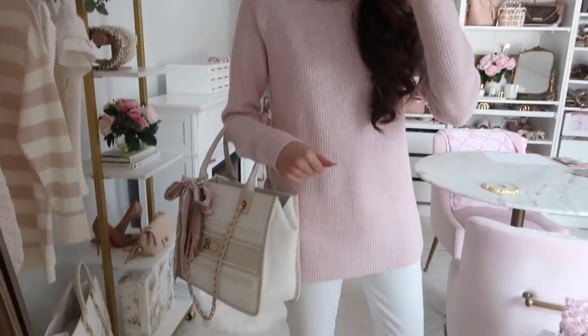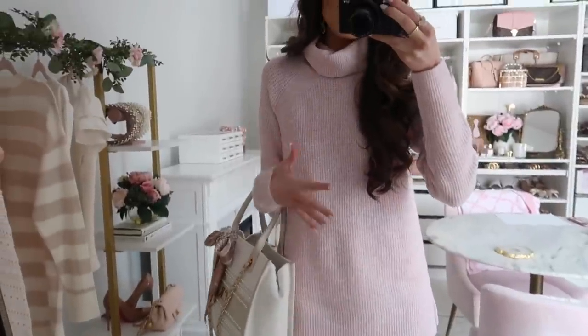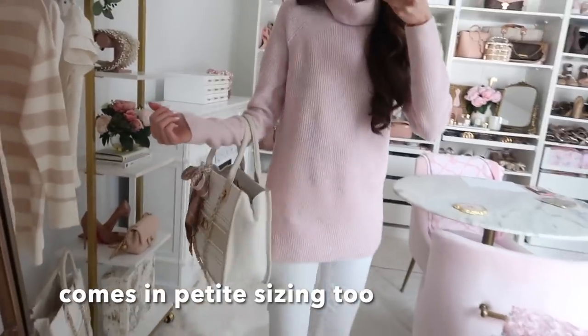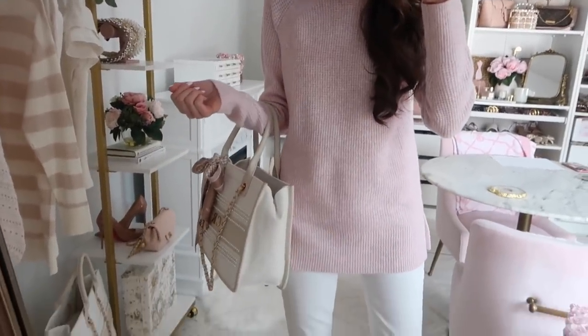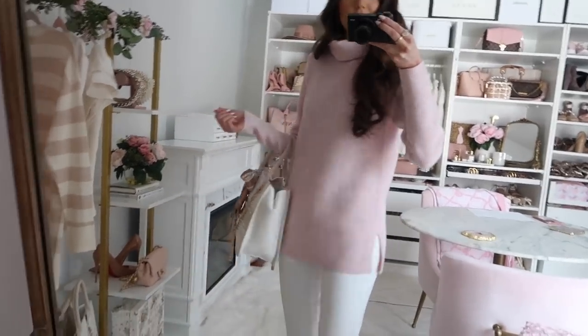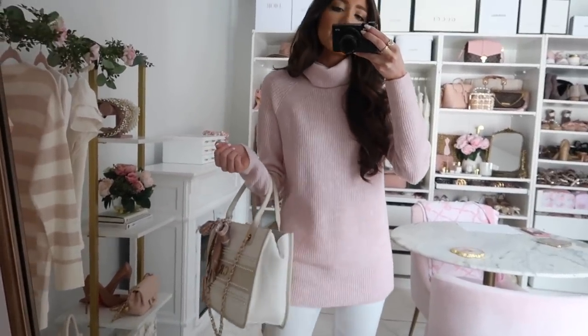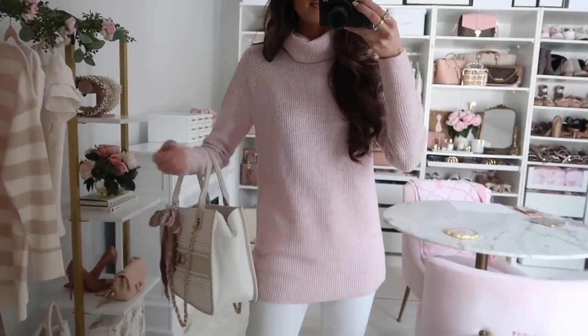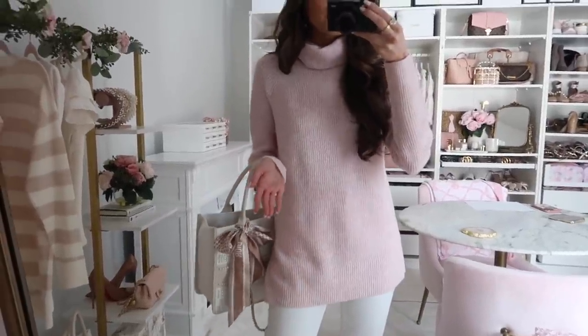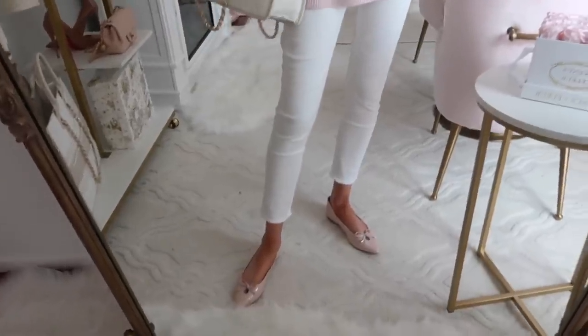This sweater does come in five colors total — I got this blush lilac hue, which is absolutely beautiful, but there are four other color options. It also comes in petite sizing, which is great since it's tunic length. I'm in the regular sizing and I'm 5'7" — this is how it hits on me. It fits very true to size, but if you want a little more room, consider sizing up.